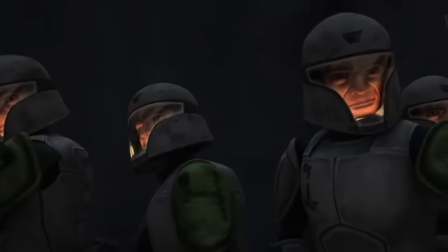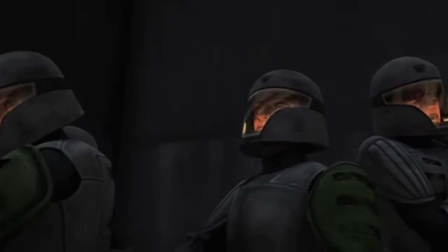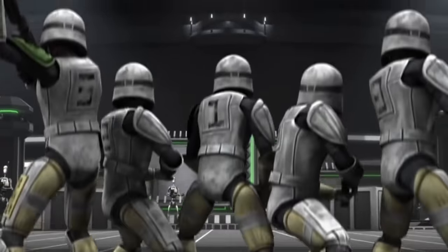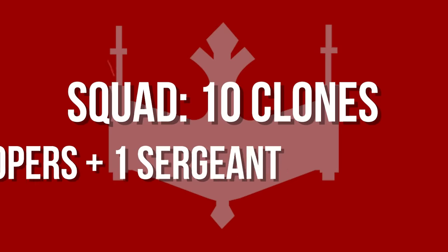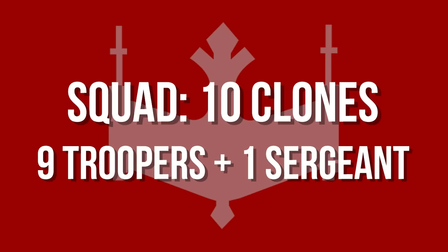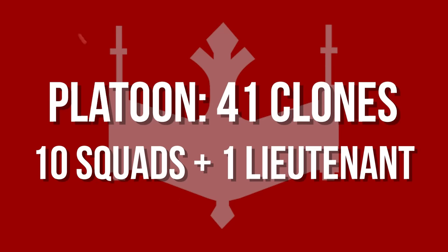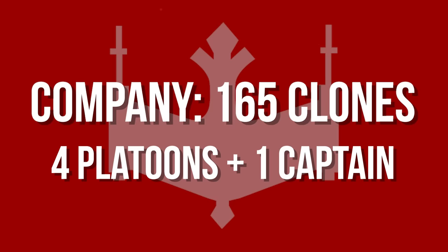Before we get started, we need to clarify how exactly the clone army was structured, and what the difference is between a battalion, legion, or corps. The smallest unit in the GAR was the squad, consisting of 10 total clones — 9 clone troopers and 1 clone sergeant. A platoon consisted of 41 total clones, 10 squads, and 1 lieutenant. A company was made of 165 clones, 4 platoons, and 1 captain.